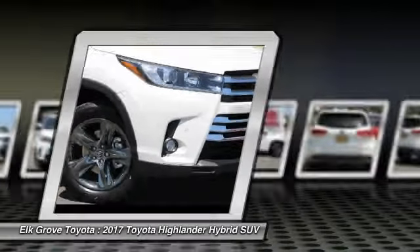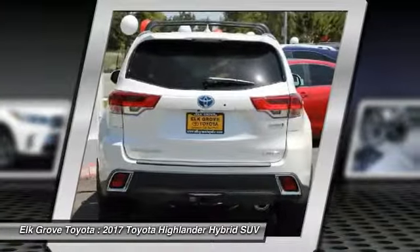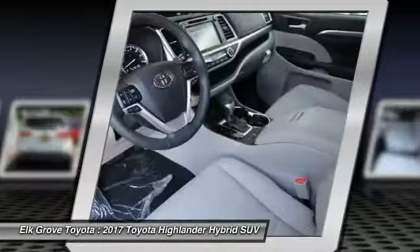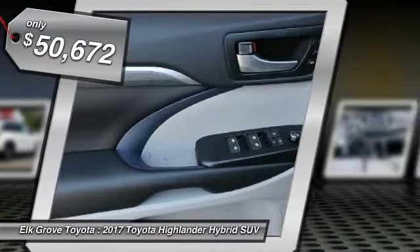Offering a spacious interior, smooth ride and refined hybrid powertrain, the Highlander is an excellent family vehicle that combines exceptional fuel economy and a spacious well-appointed interior and is priced below $55,000.